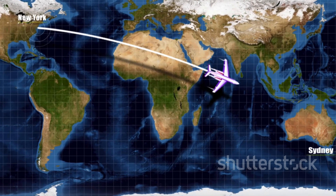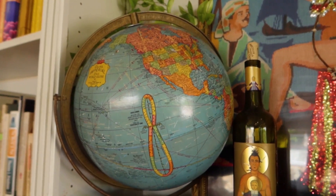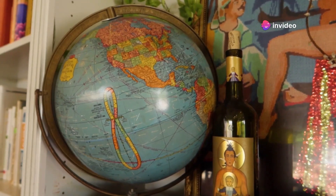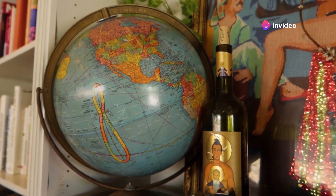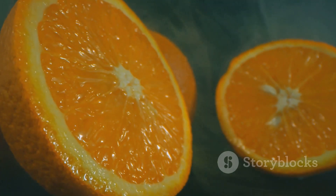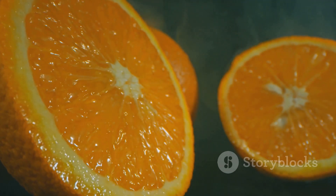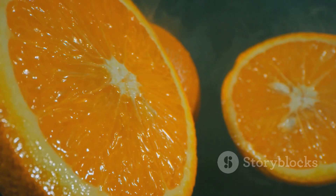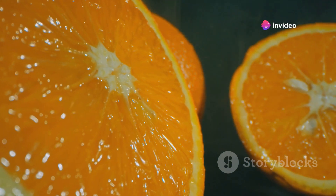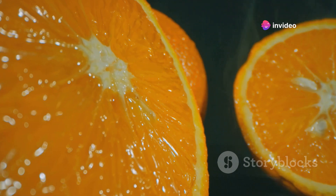Imagine a globe. If you were to draw a line between two points on that globe, the shortest distance isn't a straight line like you'd expect on a flat surface. Instead, it's a curve that traces the surface of the sphere. This curve is the Great Circle Route. It's a bit like peeling an orange — if you were to cut the peel in a straight line from top to bottom, you'd have a curved piece of orange peel. That's essentially what we're looking at when we're talking about the Great Circle Route.